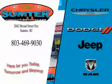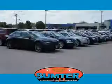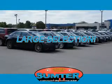Thank you for shopping Sumter Chrysler Dodge Jeep Ram. We deliver outstanding value and service every day. Let us earn your business. Check out this black 2014 Jeep Compass SUV, equipped with a four-cylinder engine and an automatic transmission.